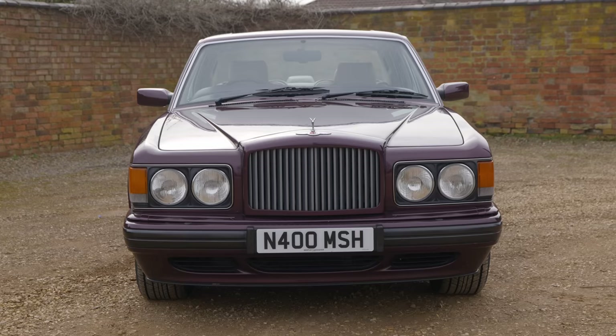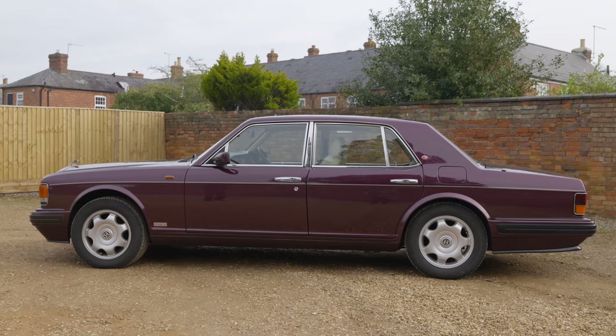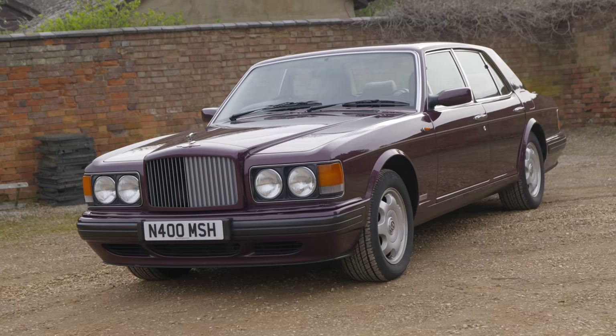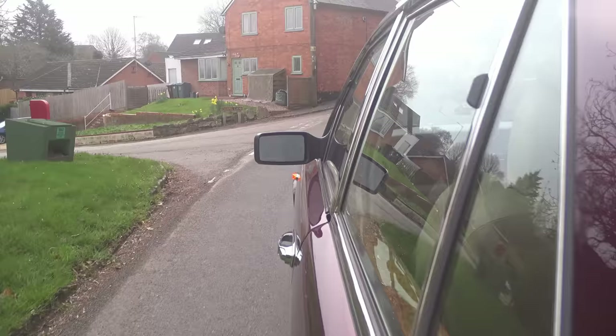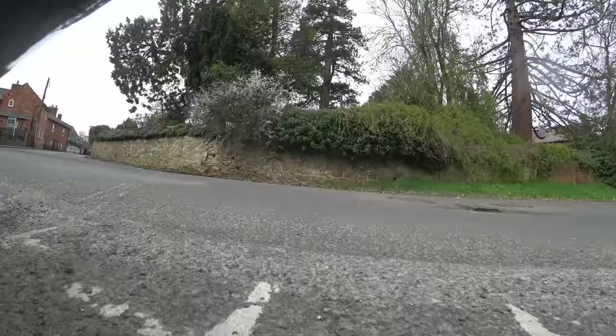The extra stiffness came courtesy of several modifications, including the installation of a Panhard bar at the rear — though I'm not an engineer, so Google it. The rear retained the Citroën-derived hydro-pneumatic suspension familiar in many a Rolls of the time. However, at the front, you saw a somewhat more conventional coil and spring setup. And this is where I do my three-point turn hill-start torture test that I may regret making a feature of my videos.